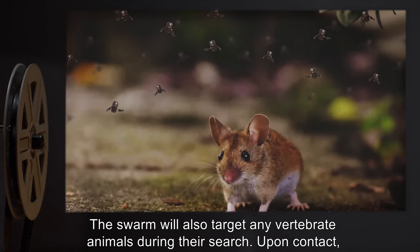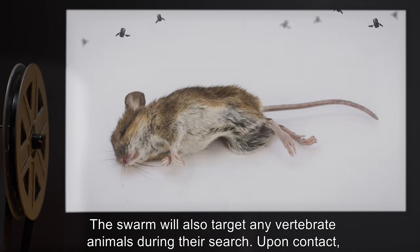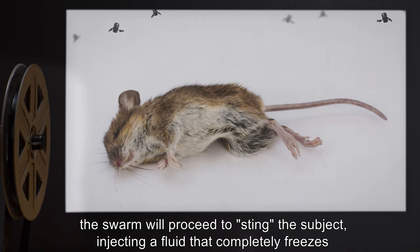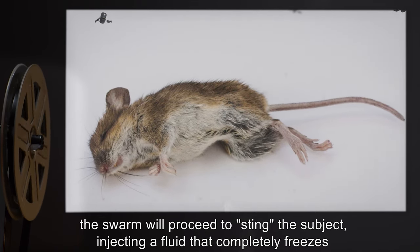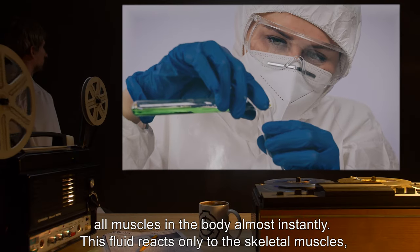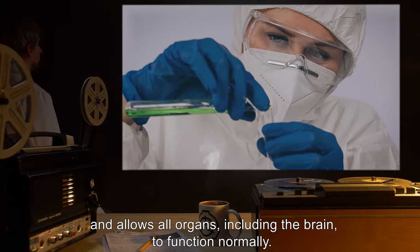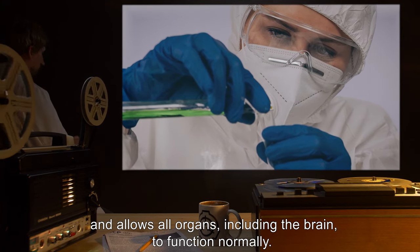The swarm will also target any vertebrate animals during their search. Upon contact, the swarm will proceed to sting the subject, injecting a fluid that completely freezes all muscles in the body almost instantly. This fluid reacts only to the skeletal muscles, and allows all organs, including the brain, to function normally.